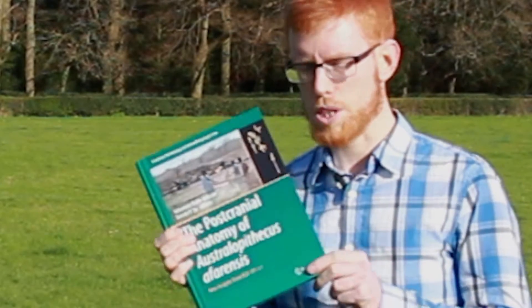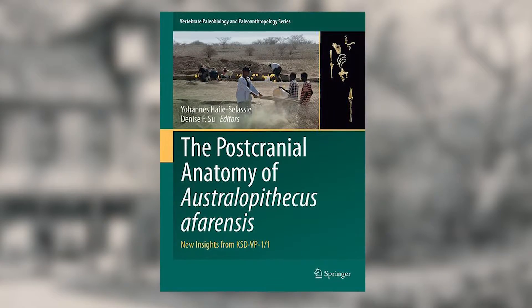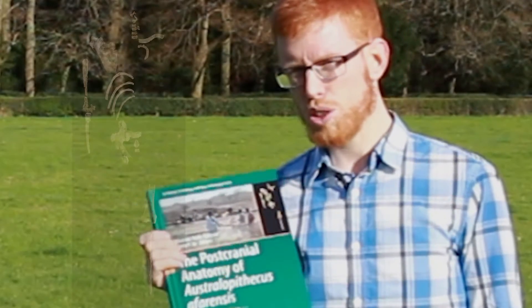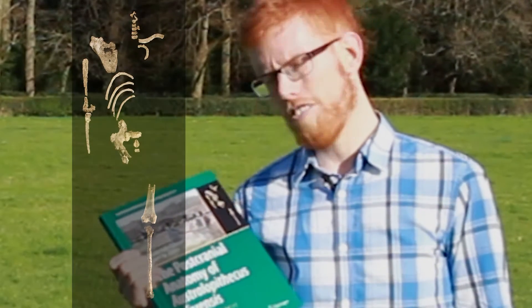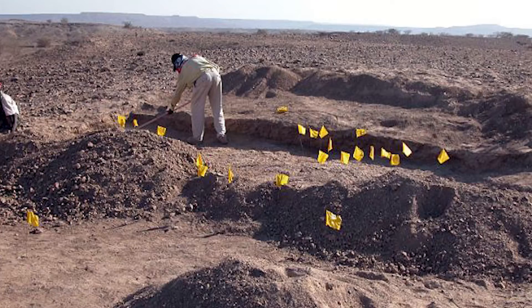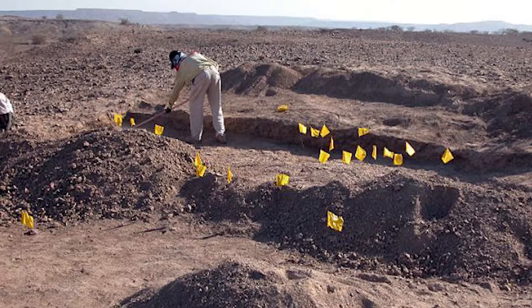It's a lovely day here in the middle of April 2016, and I just wanted to take the time to talk about this particular book, which came out in December. It's a collection of all of the papers associated with the fossil of Kadanuumuu. Kadanuumuu, for those who don't know, is a three-million-year-old — or over three-million-year-old — fossil of a species called Australopithecus afarensis, found in Woranso-Mille in eastern Africa, Ethiopia.